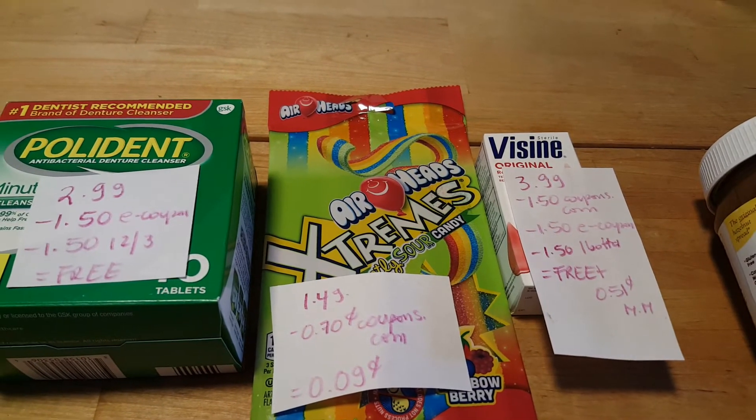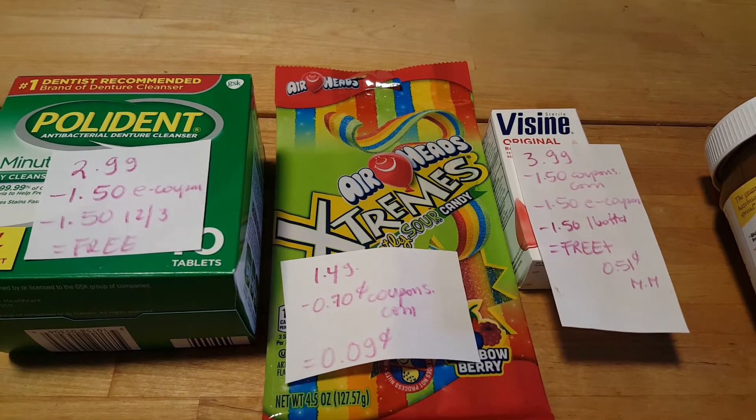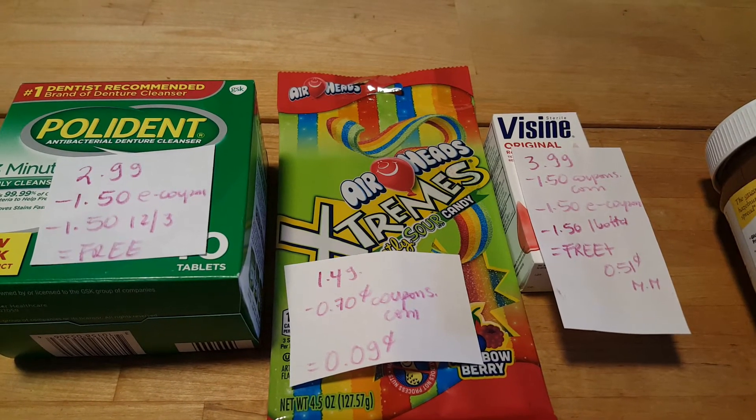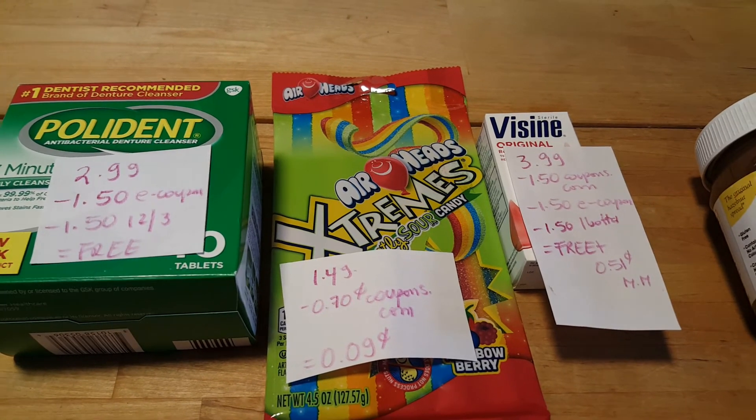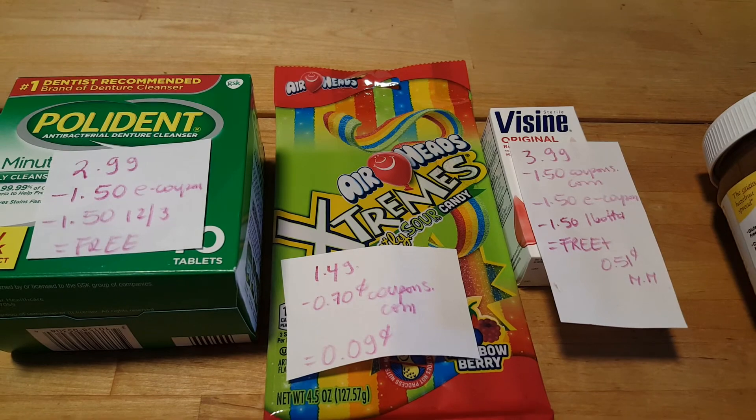The Airheads Extreme Sour are $1.49. We have a $0.70 coupon — this was an old coupon from Coupons.com. If you still have it, it doesn't expire until December 31st, so it's a cost of $0.09.